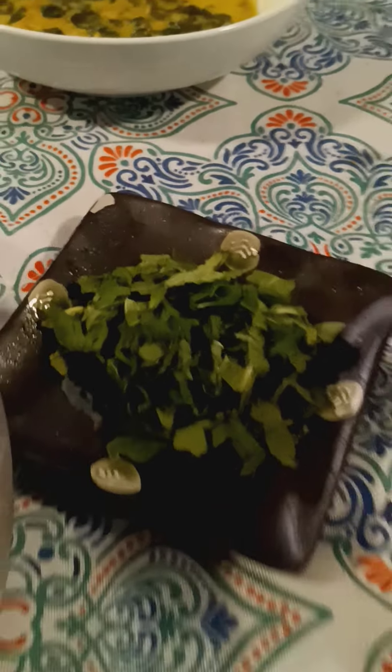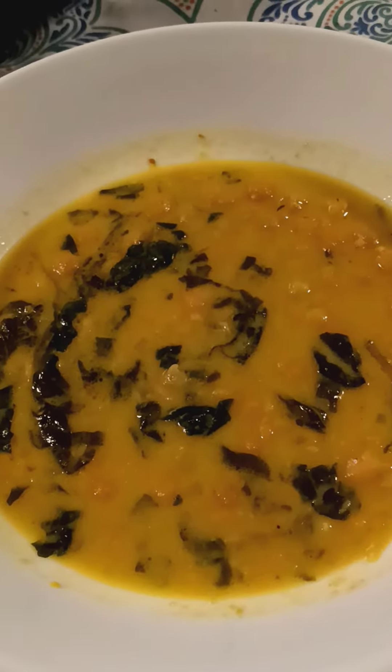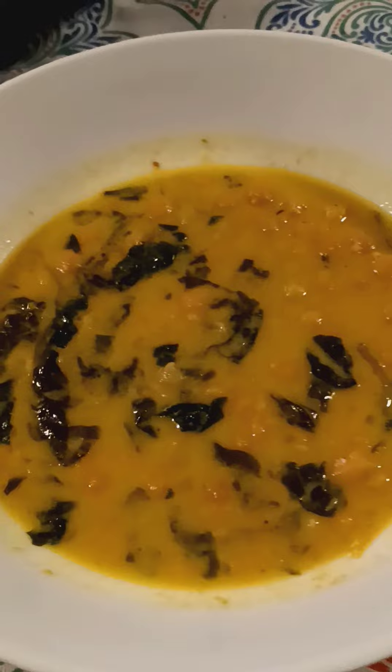Right there? That's mint that you can put on here. And one last time — this is Alison Roman's chickpea stew from the New York Times. And it's delicious. That's from Chef Duba.